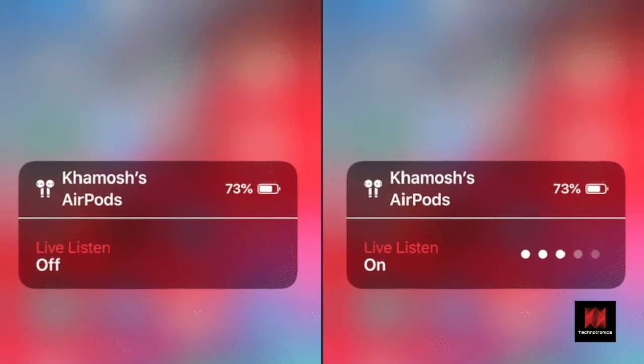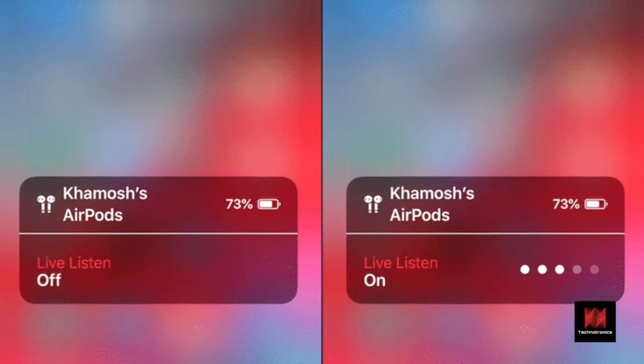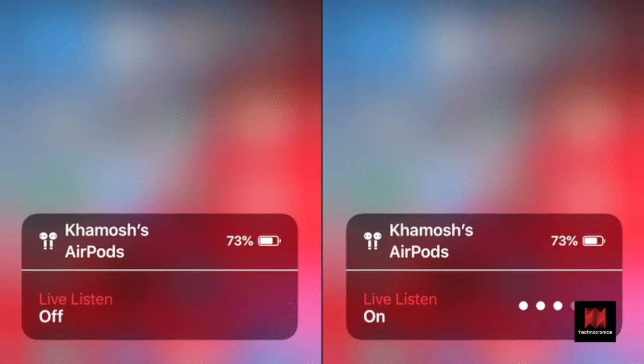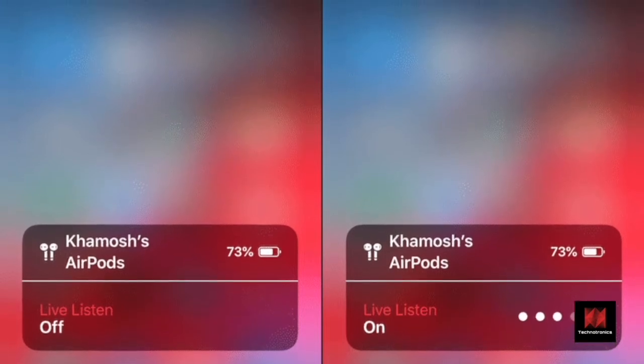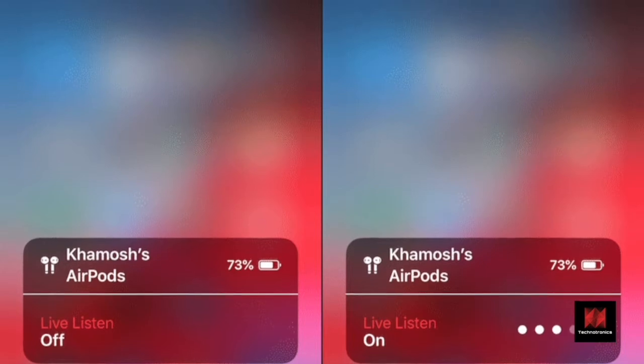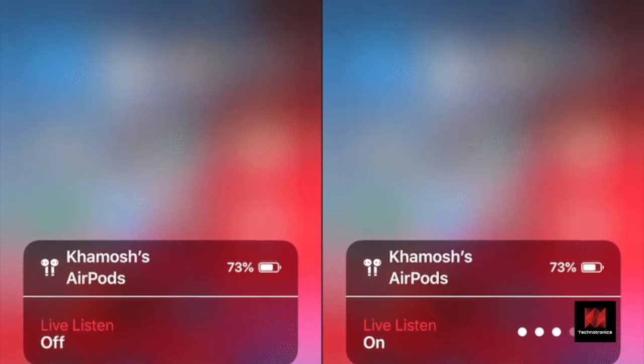Go to Settings, Control Center, Customize Controls and enable the Hearing toggle. Then tap on the Hearing toggle from the Control Center and choose a connected device like AirPods. Instantly, you'll be able to hear everything that your iPhone's microphone hears.